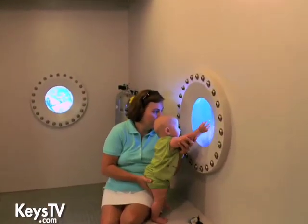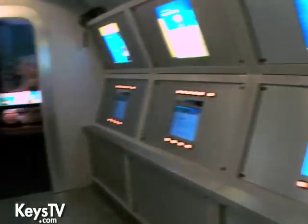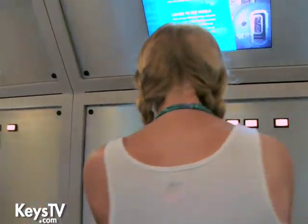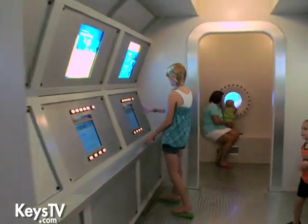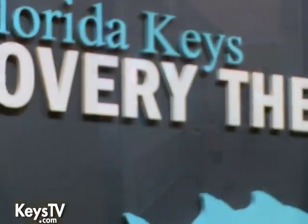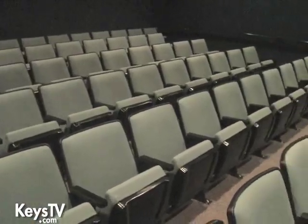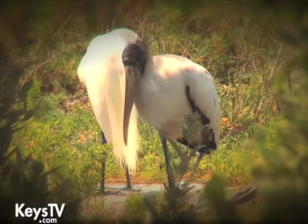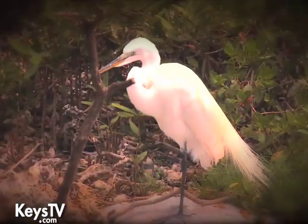The Aquarius is up in Key Largo, in about 60 feet of water, and they do a lot of research there. NASA will actually sometimes send astronauts down there before missions to get used to the isolation and also the weightlessness. Our last room is a 74-seat, state-of-the-art digital theater, where we show our 20-minute film about the Keys, made exclusively for the Eco Discovery Center — a great introduction to all the different habitats here in the Florida Keys.